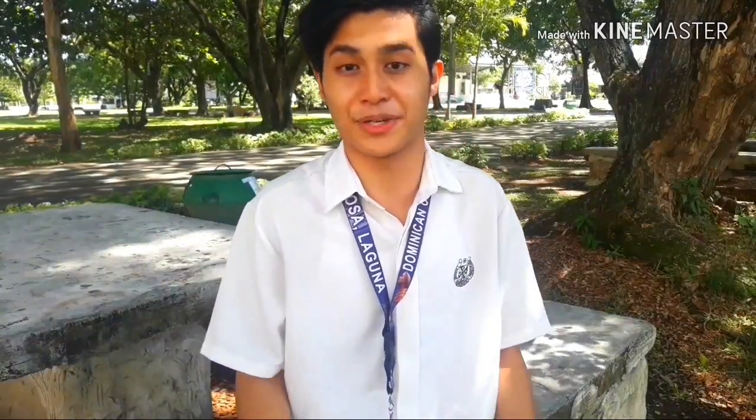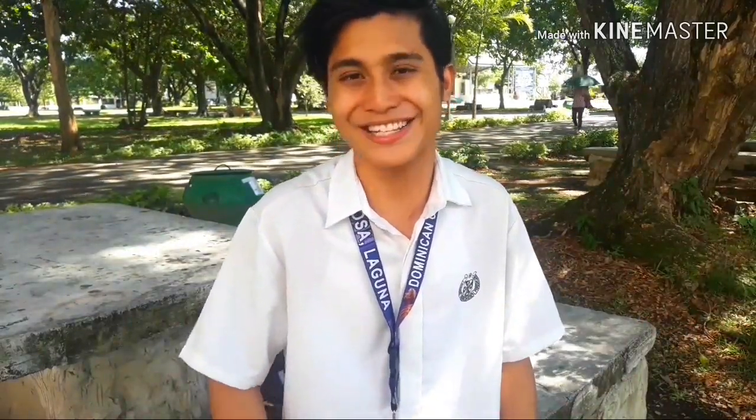Hello there. My name is Rod Milner-Lopez, third year mass communication student here at Dominican College of Santa Rosa. I'm here today to welcome you at our wonderful institution. It's time already, so what are we waiting for? Let's get right to it.